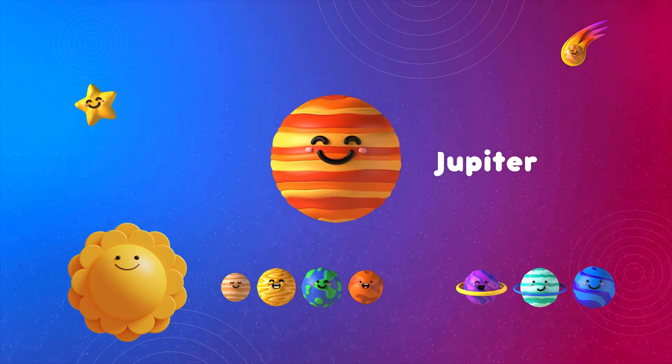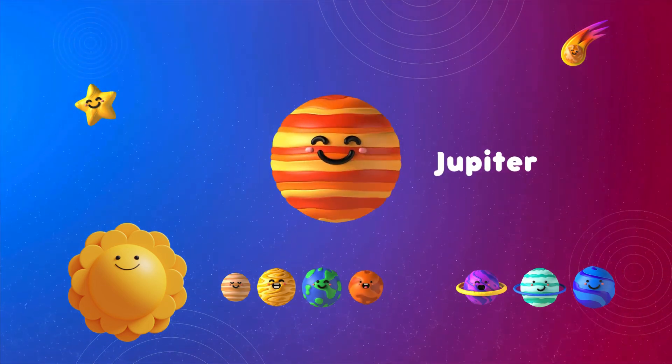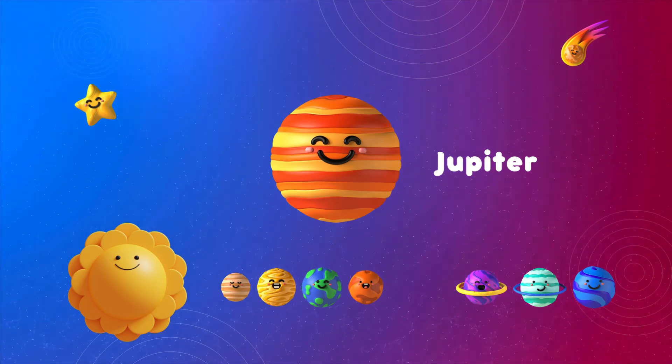Whoa, look at Jupiter! It's the biggest planet in our solar system and has a big red spot that's actually a giant storm.